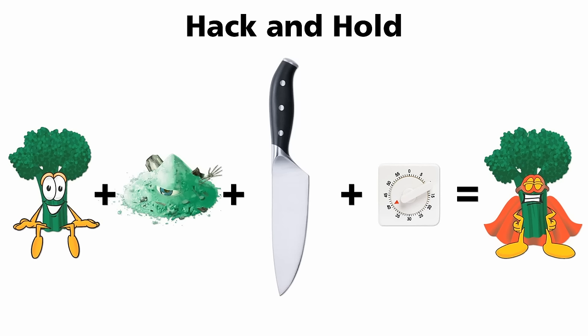When most people make broccoli soup, they're doing it wrong. Most people cook the broccoli first, then blend it. But now we know it should be done the exact opposite way: blend it first, wait, then cook it.